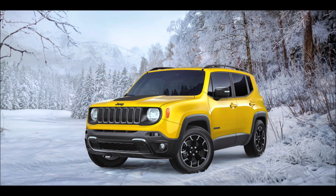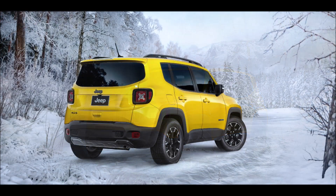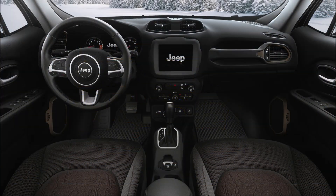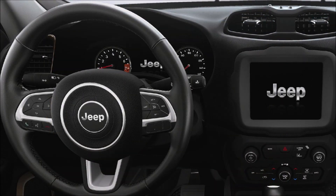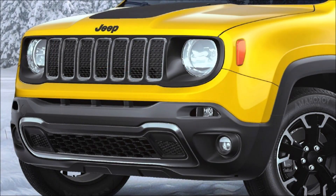The Jeep Renegade Upland 4x4 comes standard with a 1.3 turbocharged four-cylinder engine mated to a nine-speed automatic transmission. The Active Drive offers seamless operation of the all-wheel drive at any speed without intervention from the driver. Also standard is the Select Terrain system, which features four modes — auto, snow, sand, and mud — to ensure the best performance in any weather condition.